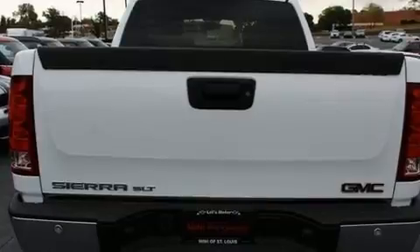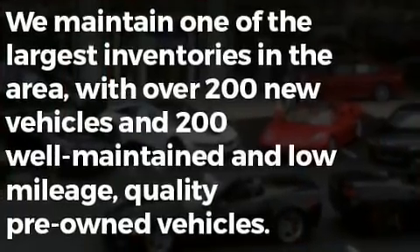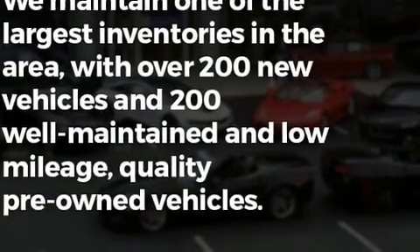Top features include front bucket seats, front and rear reading lights, a rear step bumper, a trailer hitch, and cruise control.